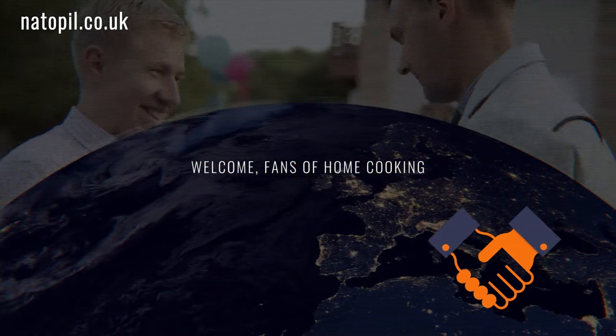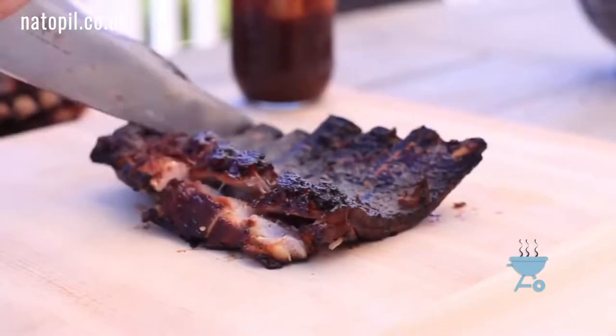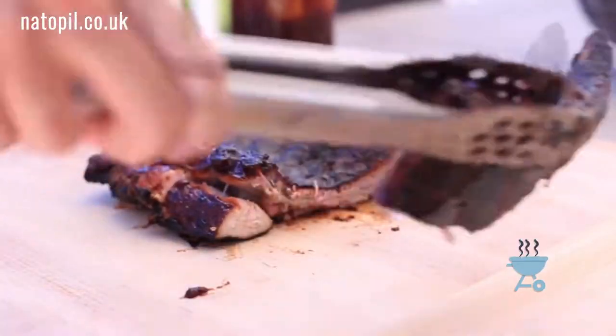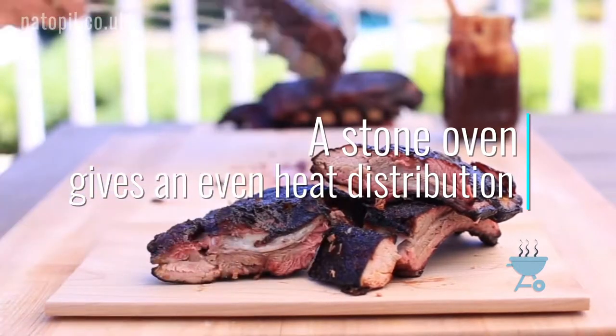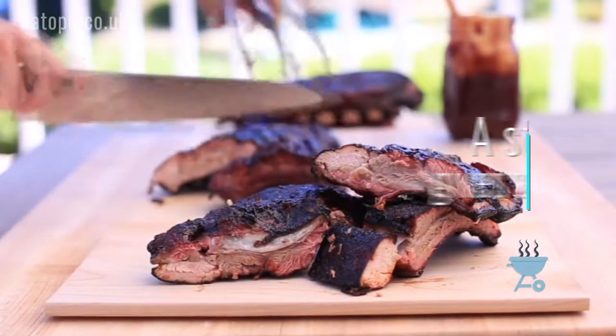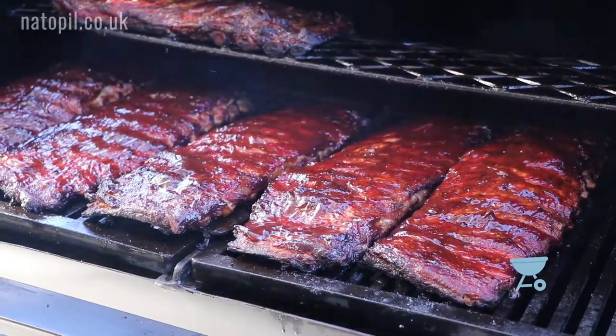Welcome fans of home cooking and unforgettable garden parties. Why does food cooked in a Russian stove always taste so exquisite? A stone oven gives an even heat distribution which cooks food from all sides. Food always tastes better when it is cooked this way.